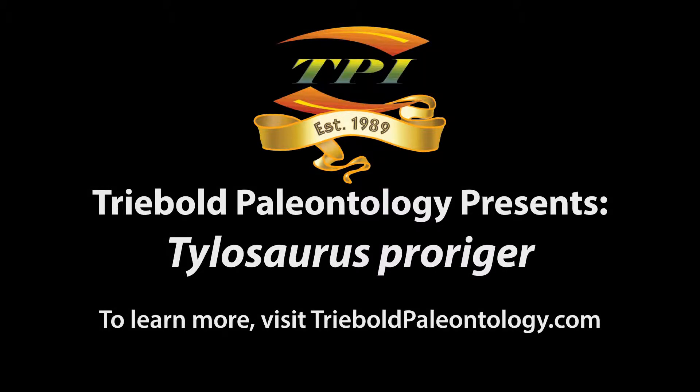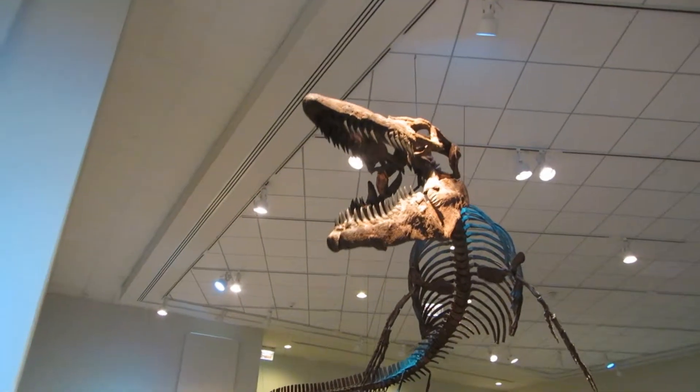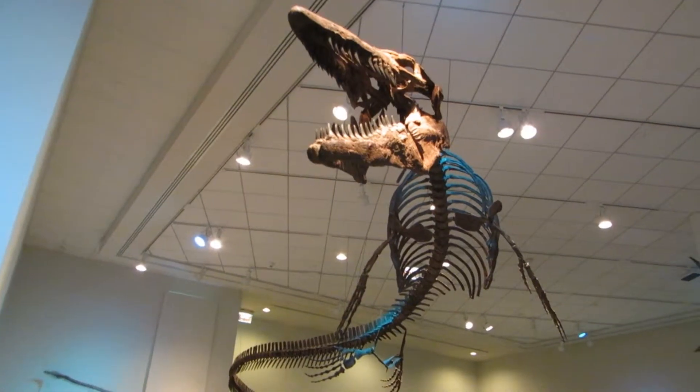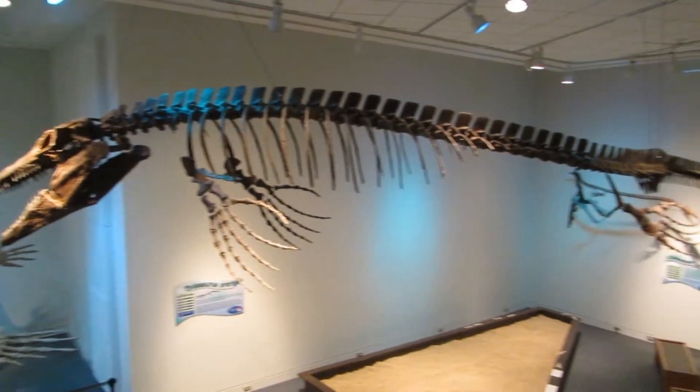Treebold Paleontology offers a peerless selection of marine reptiles from the Late Cretaceous Western Interior Seaway in its catalog of casts. In fact, we have not one, but two of the largest, most complete specimens of Tylosaurus proriger ever found.